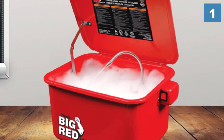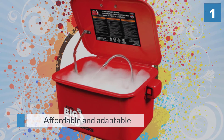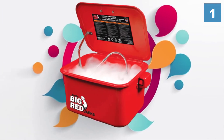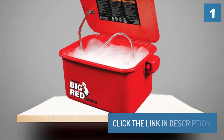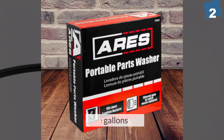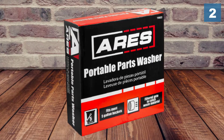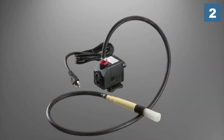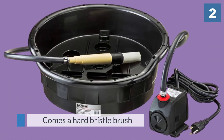Number two: Aries 70922 portable parts washer. The Aries portable parts washer allows its user to wash their vehicle parts wherever they please, whether they're at home or away. This bucket is only able to hold five gallons, rendering it perfect for scouring small integral parts.